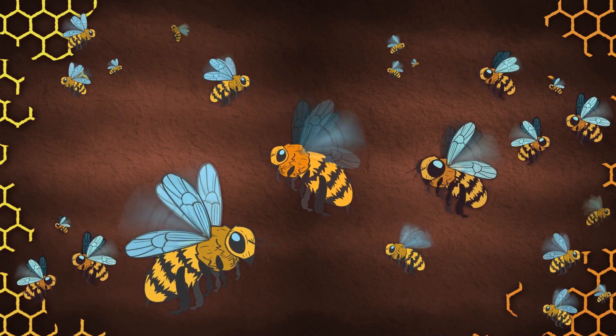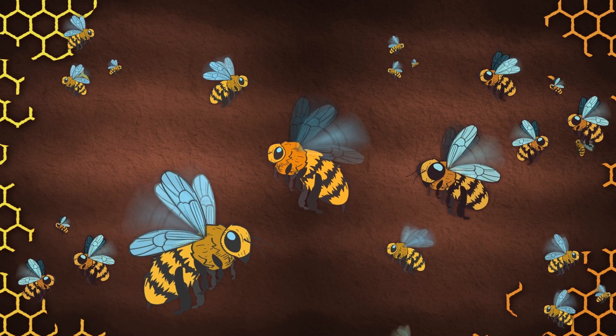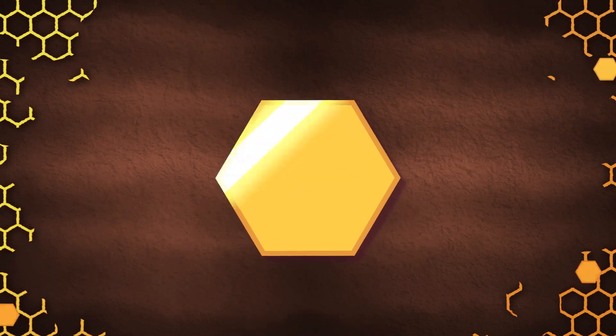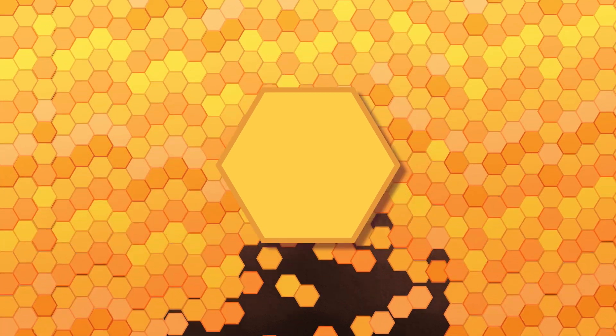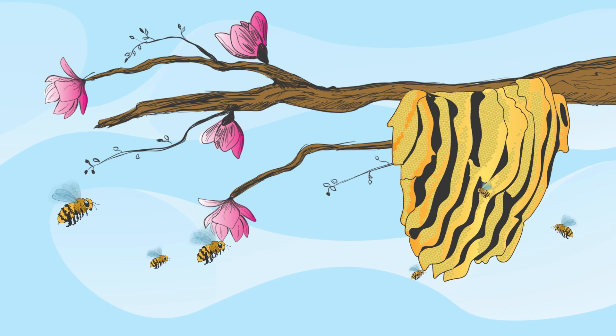Let's see what these hives are used for — let's take a deeper dive. The hexagonal shape of the honeycomb is the most efficient shape on earth. Its pattern allows for the cells to be packed together with no empty space, of course.